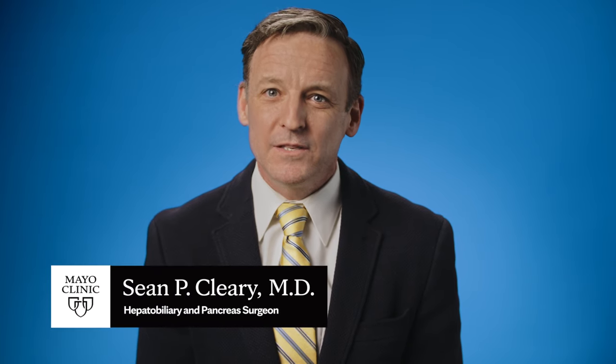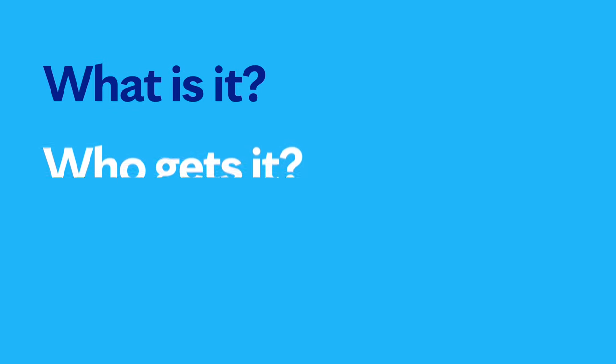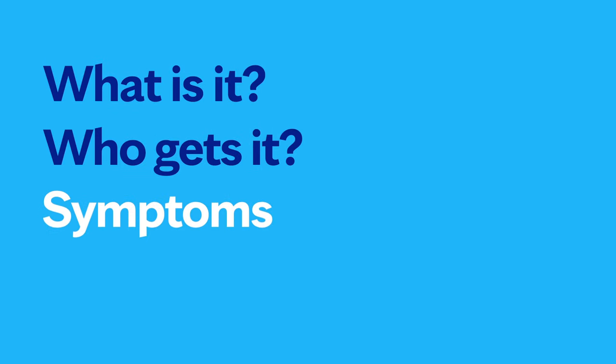Hello, I'm Dr. Sean Cleary, a liver surgeon at Mayo Clinic. In this video, we'll cover the basics of liver cancer: what is it, who gets it, what are the symptoms, diagnosis, and treatment? Whether you're looking for answers for yourself or someone you love, we're here to give you the best information available.